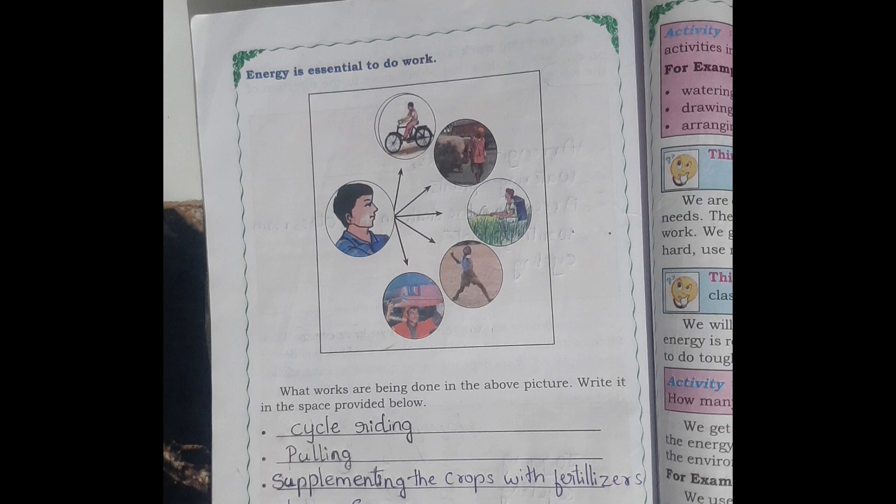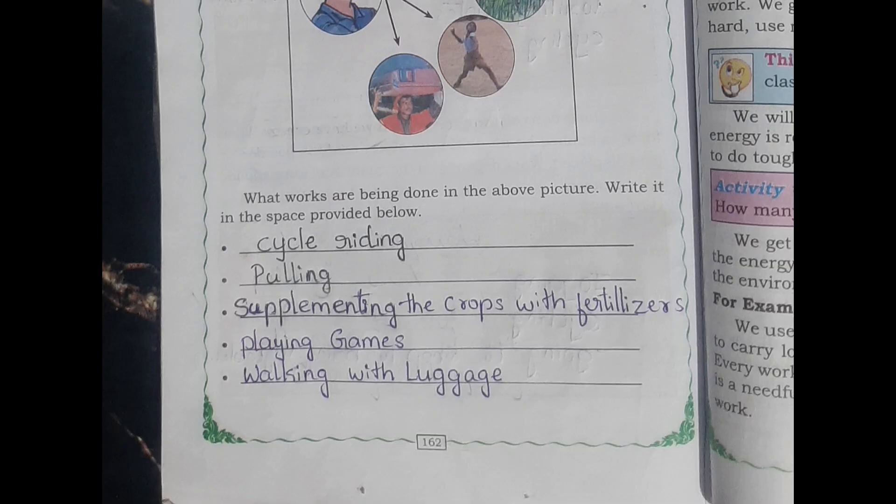What works are being done in the above picture? Write it in the space provided below. The answers are: cycle riding, pulling, supplementing the crops with fertilizers, playing games, and walking with luggage.